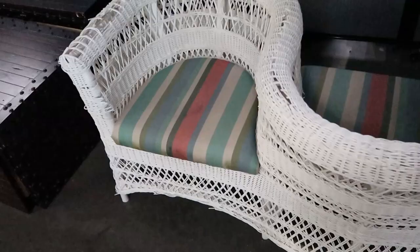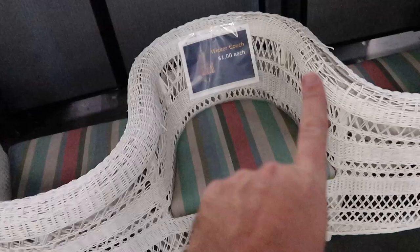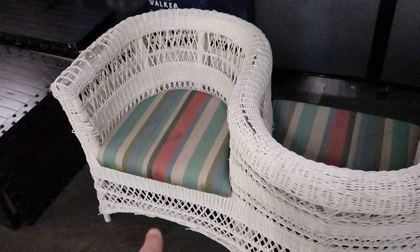They also have this really neat wicker couch — you could sit on either side and it kind of zigzags like a snake. These are actually only $1 for the entire wicker couch, which is just crazy. Over here they have a pirate's chest for $5 — it's actually storage inside. They have two of them at the moment.